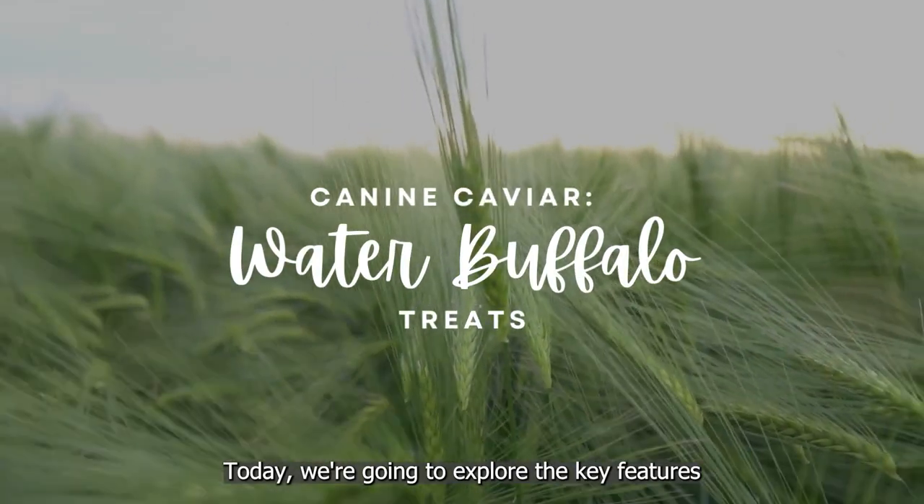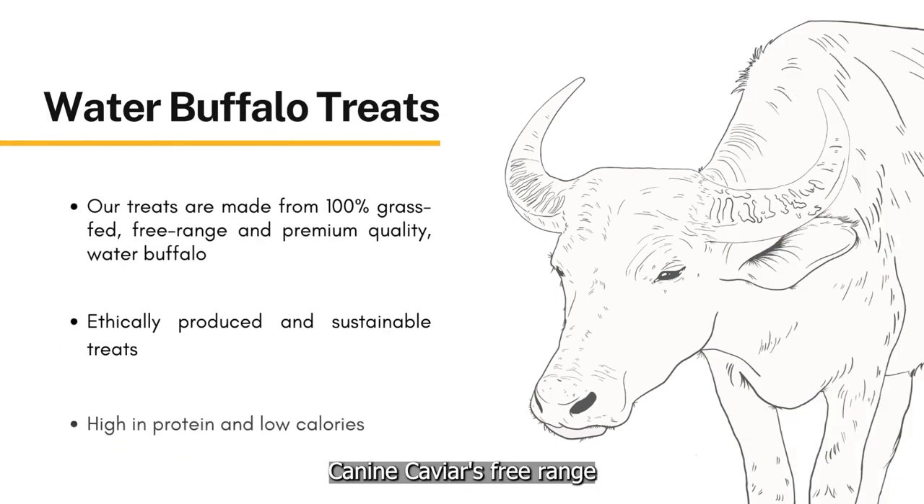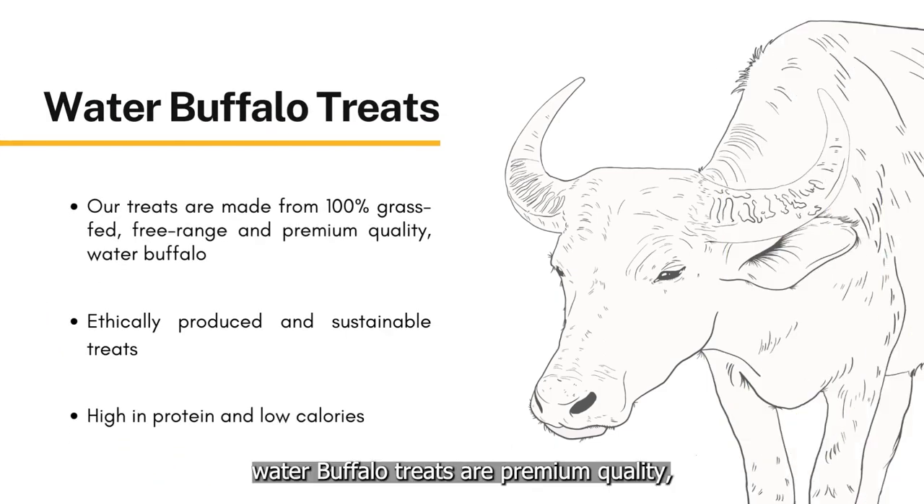Today we're going to explore the key features and benefits of Canine Caviar's Water Buffalo Dog Treats. Canine Caviar's free-range water buffalo treats are premium quality, 100% grass-fed, ethically produced, and sustainable treats, which are high in protein and low in calories.